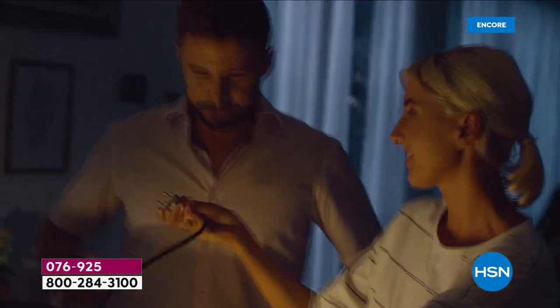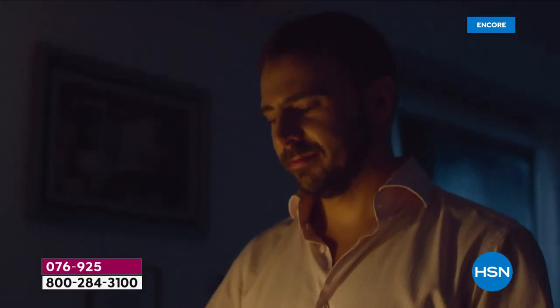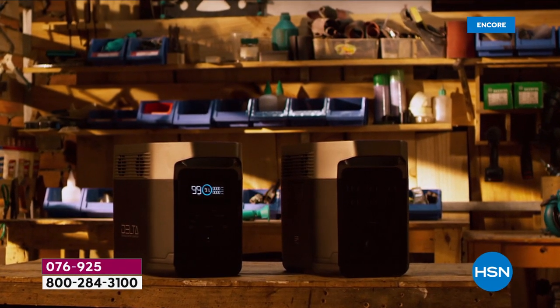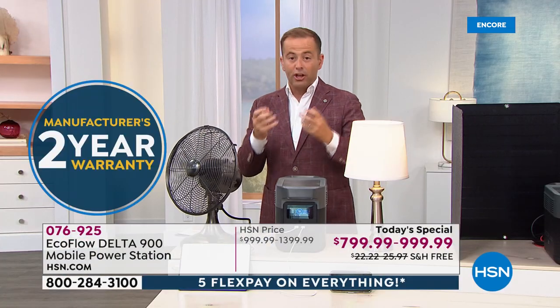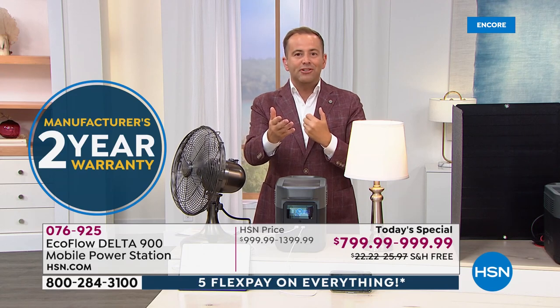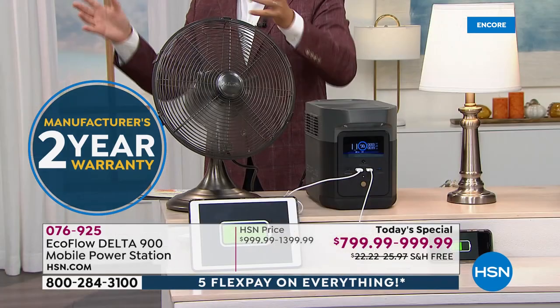If there was a problem, a natural disaster, or a power outage — how would we keep that medical device running, keep the lights on, keep the TV on? You'd do it with a generator. But gone are the days where it has to be a propane or gas generator, big and bulky, outside with fumes everywhere.